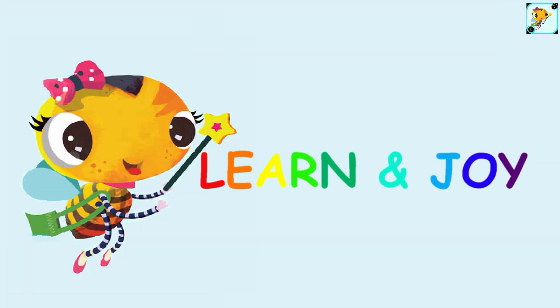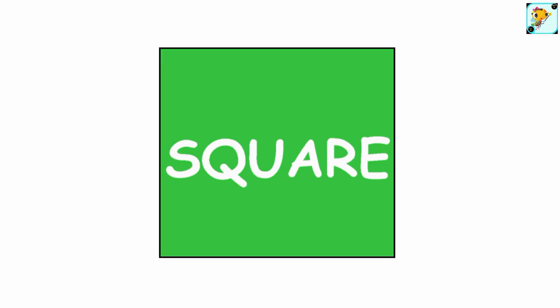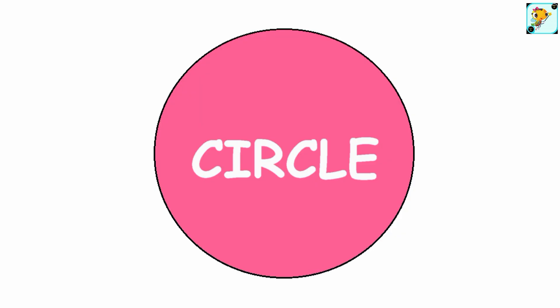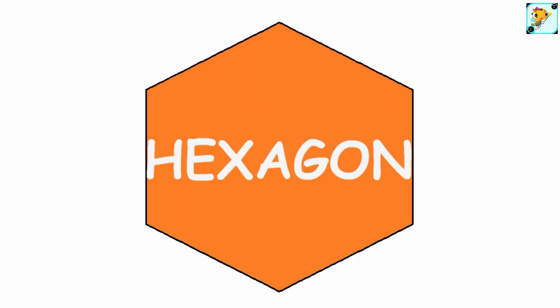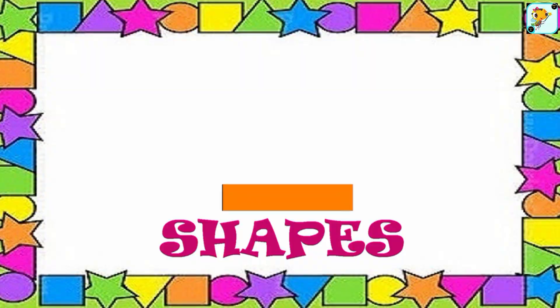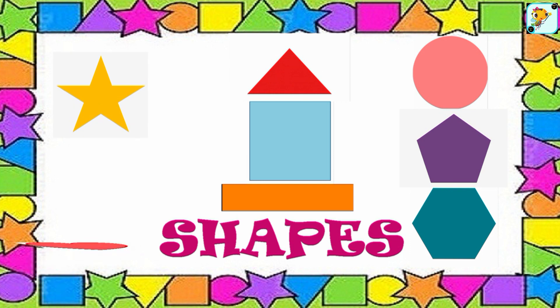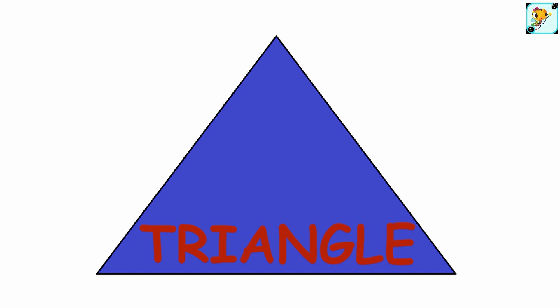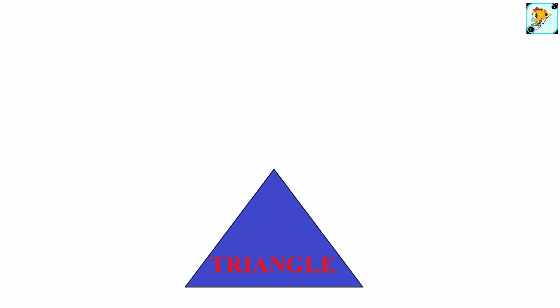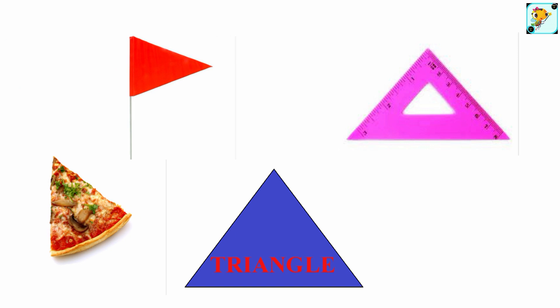Learn and joy shapes: triangle, square, rectangle, circle, pentagon, hexagon, star, oval, heart, diamond. Shapes, shapes, shapes are all around us. Triangle — this is a shape of a triangle. What things can we find that are triangles?